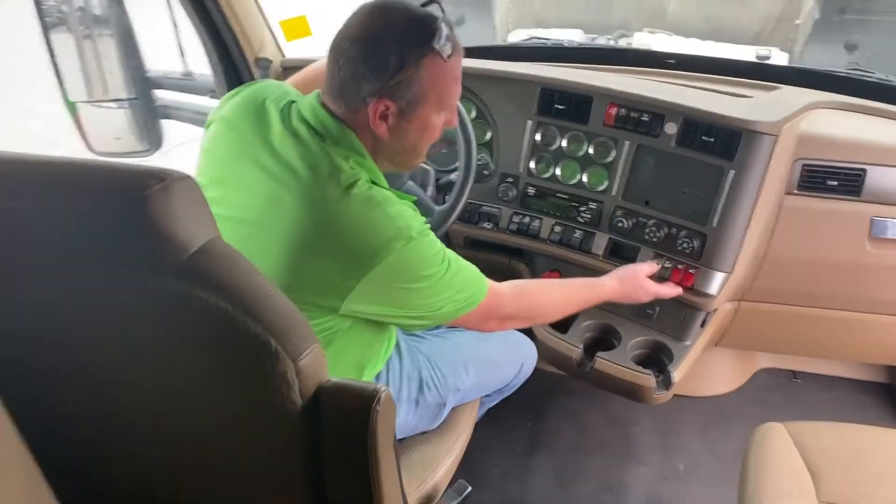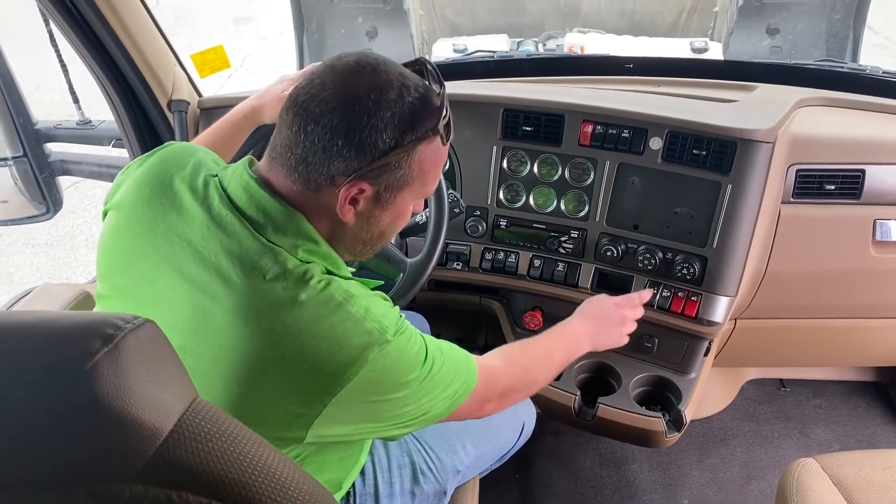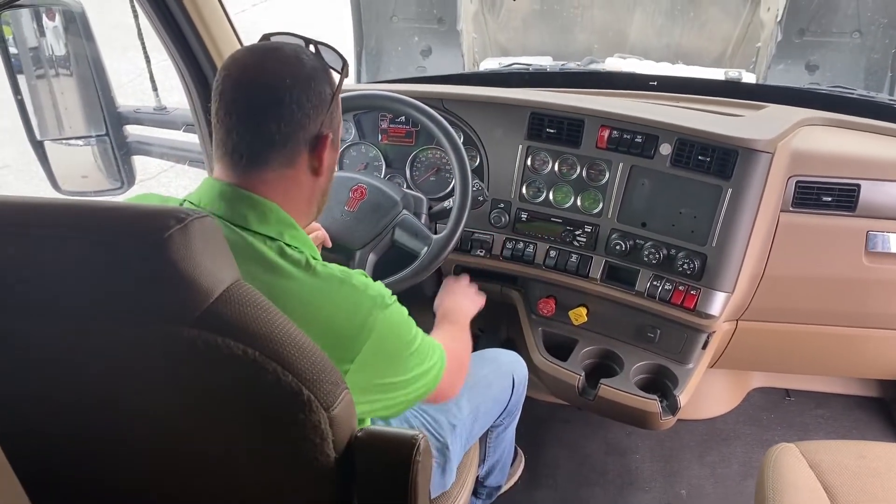You've got the automatic unlocking fifth wheel, your air sliding fifth wheel, suspension dump — all of that right within arm's reach — and trailer brakes.